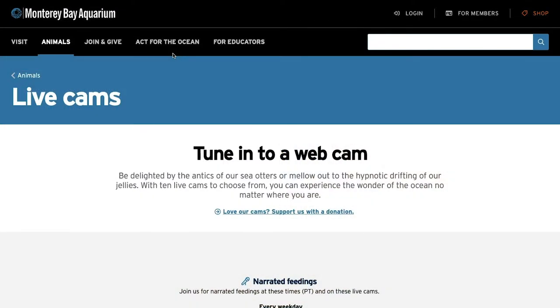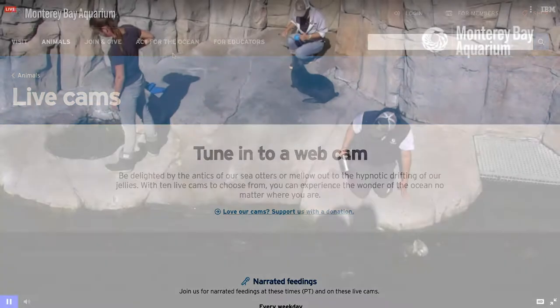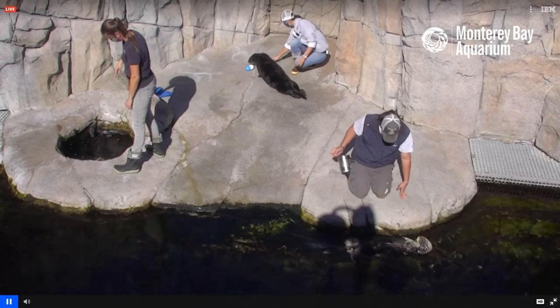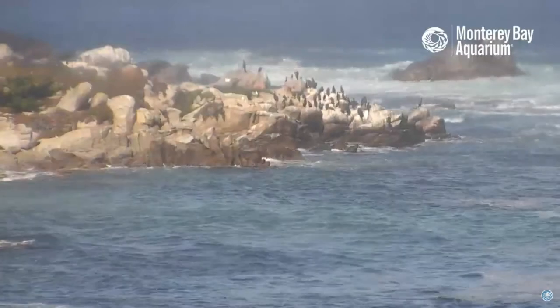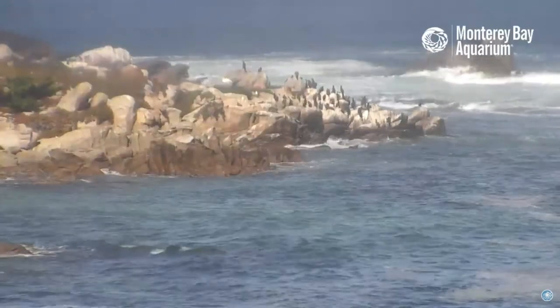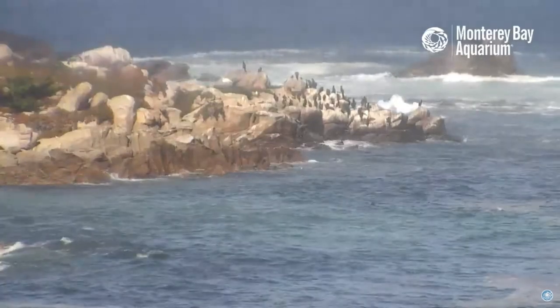The aquarium's website features live webcams of its most popular exhibits. Narrated feedings take place several times on weekdays. The Monterey Bay camera runs 24-7 with soothing live audio of the waves that will make you feel like you're standing right on their back patio.